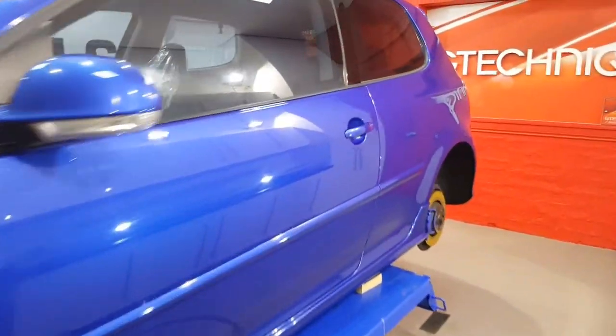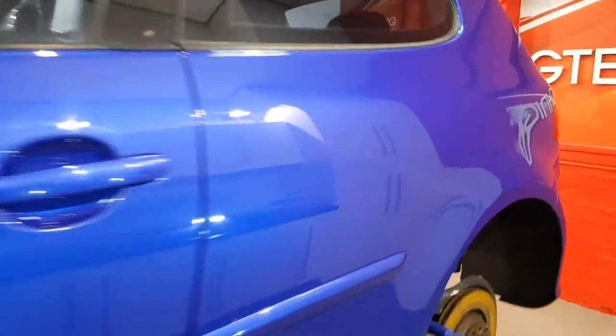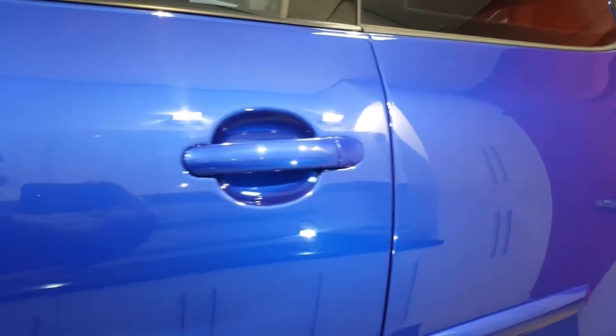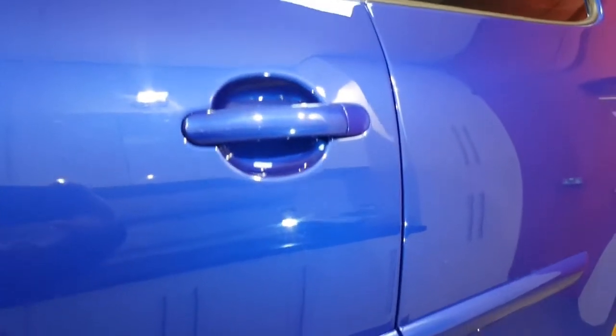Just gonna have a look down this side. I've tried to set up these little lights — still trying to get used to videoing in the new bay. Here we go, you can see quite a bit of buffer trail there near the handle.